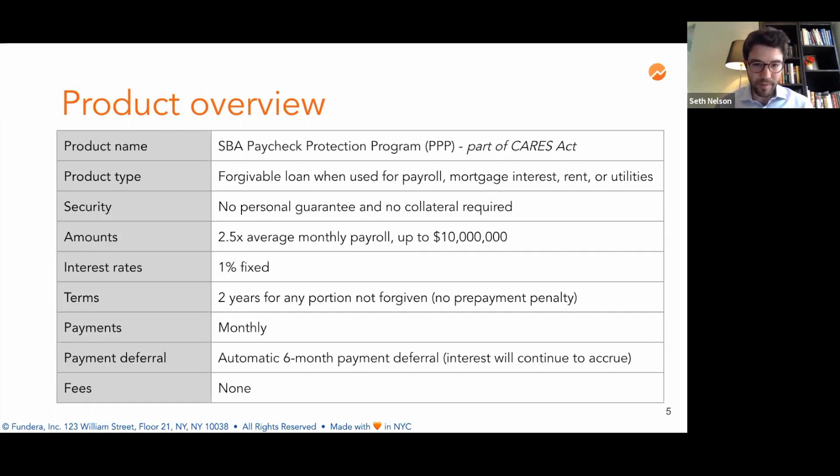There's no prepayment penalty for doing that. If your loan is forgiven, any portion that's forgiven will cover both principal and interest, not just the principal. The payments for this loan are monthly, and there's an automatic six-month payment deferral. Although during that period, interest will continue to accrue.